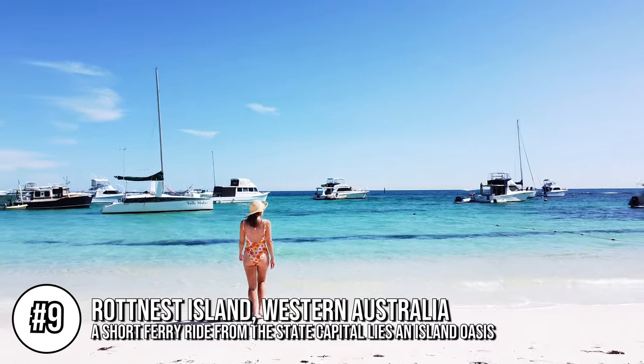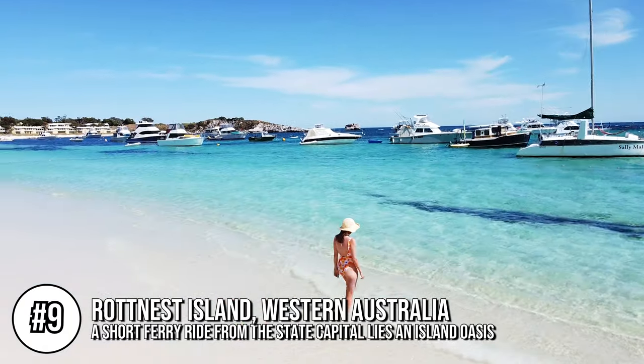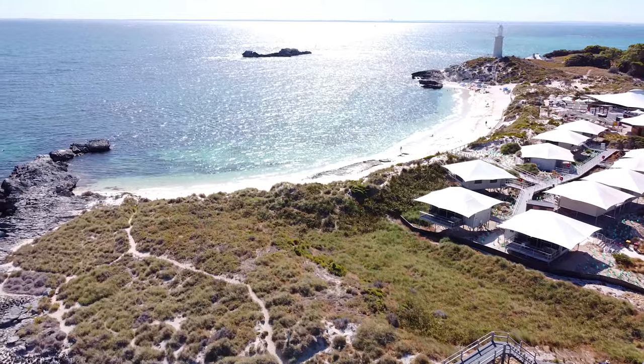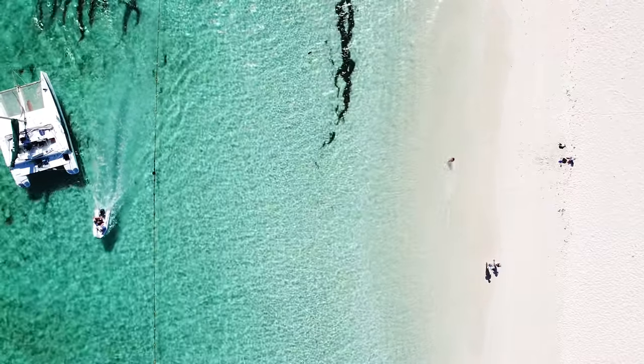Coming in at number nine is Rottnest Island in Western Australia. It's a great day trip location just off the coast of Perth. You can go for the day or stay multiple days as there is accommodation on the island, ranging from basic glamping style all the way up to luxury accommodation. It's very family friendly and also very backpacker friendly, so it's open to all travellers.